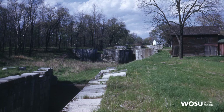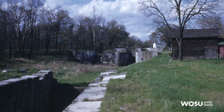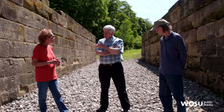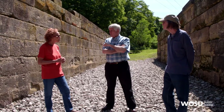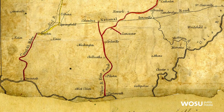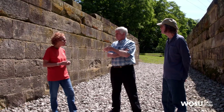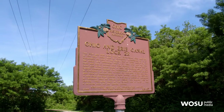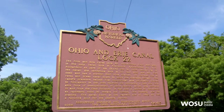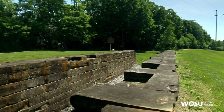Some locks are in very good condition — Groveport's is wonderful. Others need a lot of work, with trees growing through a side or lock stones missing. That led to calling these communities together along what's called the Southern Descent. It's now a historic district listed in the National Register of Historic Places, with 14 canal features recognized as important to the history of the state, transportation history, and economic development of Ohio.